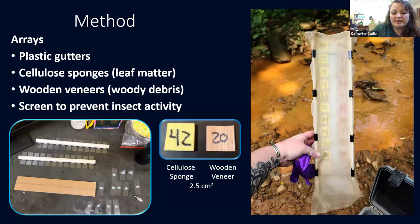In order to run this experiment, one of the main things I did was create these arrays — pieces of plastic gutter. I used PVC tubing and glass slides along with cellular sponges and wooden veneers, creating this enclosure. It has screening over the top to help keep out insects so we can determine how much of the breakdown is due to microbial breakdown, as opposed to having macroinvertebrates breaking down leaf litter. All substrates were 2.5 centimeters squared. The arrays were placed so that flow went straight through the bottom, giving all substrates equal amounts of water, and they were adhered to the creek bed using rebar and zip ties.